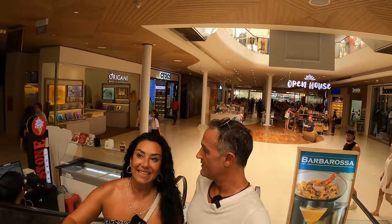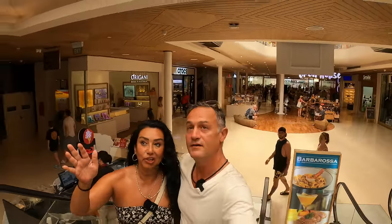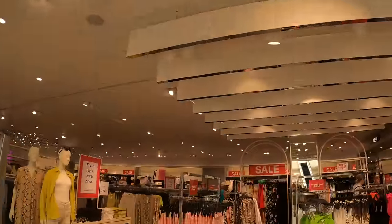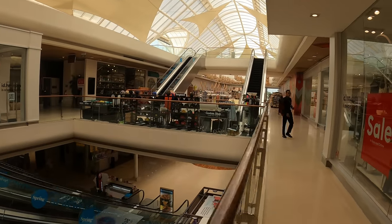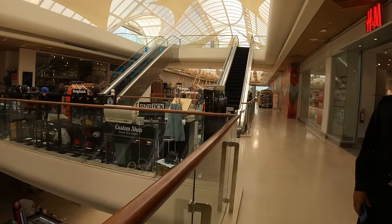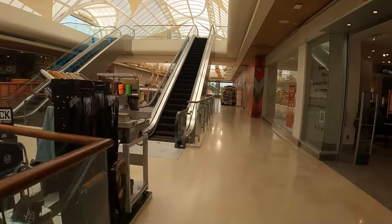We always come here if we need anything. It's just like back at home. It's quite large. And then upstairs, just to show you briefly, there is a beautiful spa if you want to be pampered — though I'm not allowed to vlog inside.